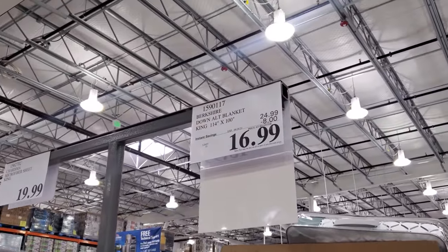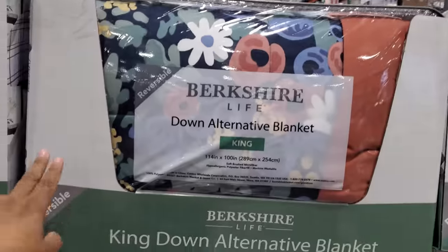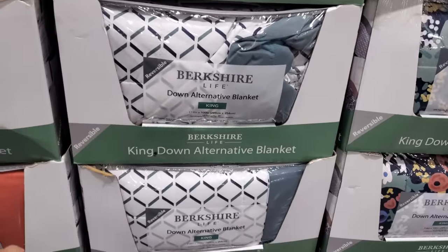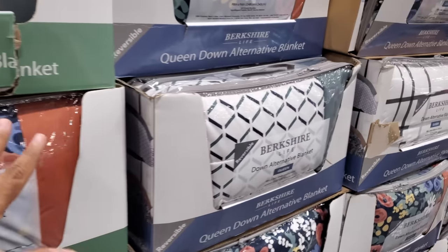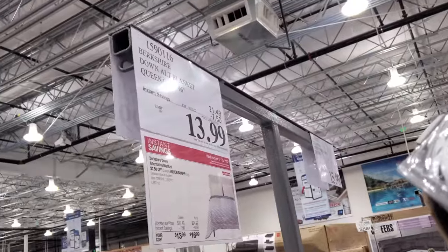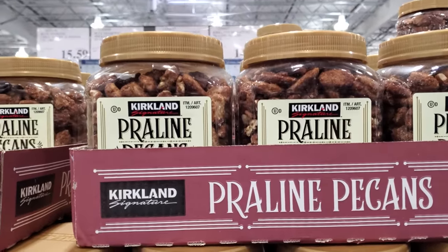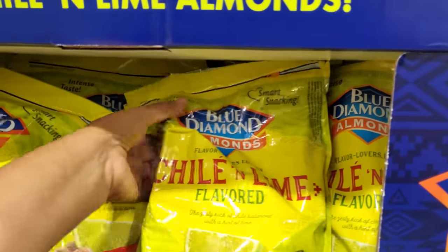Only $17 — your limit is 10, expires on the 28th. There's a blanket with multiple options to choose from. The king size — I wonder if the queen is a different price. The queen will be $14. And the Kirkland pecans will be $15. There's a 40-ounce Blue Diamond — oh wow, this one's new — chili and lime flavored. This one is $15.59.